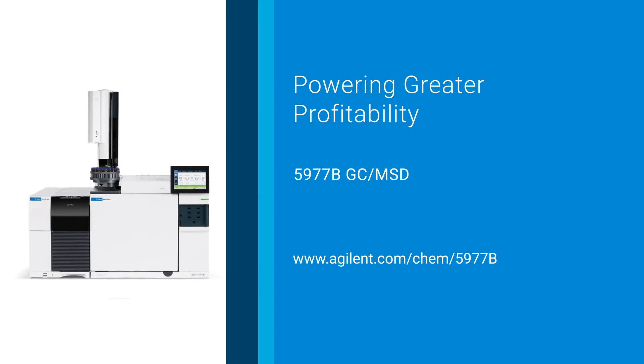To learn more about the Agilent 5977B GC-MSD, contact your Agilent representative today or visit us online at agilent.com/chem/5977B.